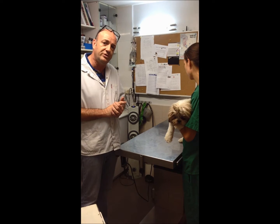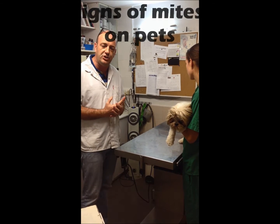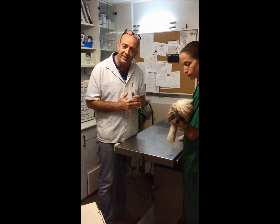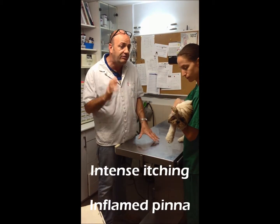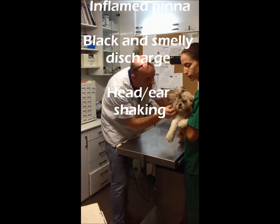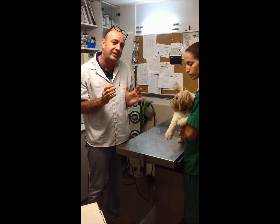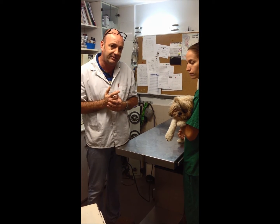What are the signs of dogs and cats that have ear mites? The first sign is the dog and the cat are very itchy. They either scratch their ears or move their ears — they try and touch them with their legs. The ears are red, and very often they are very smelly. The dog and cat seem to be quite painful when you touch the ear when they have ear mites.